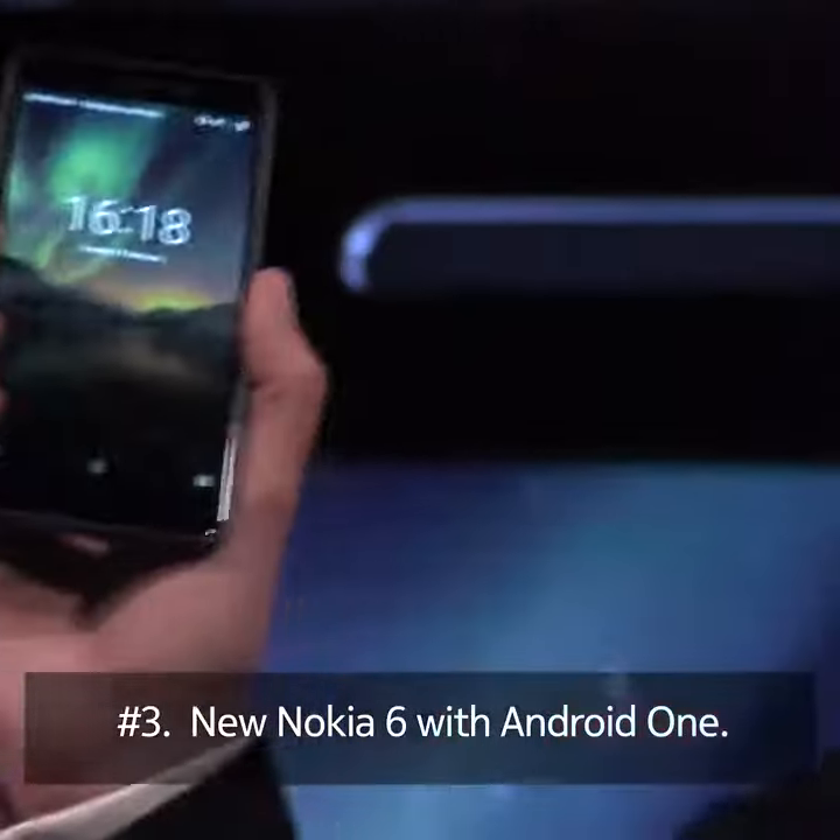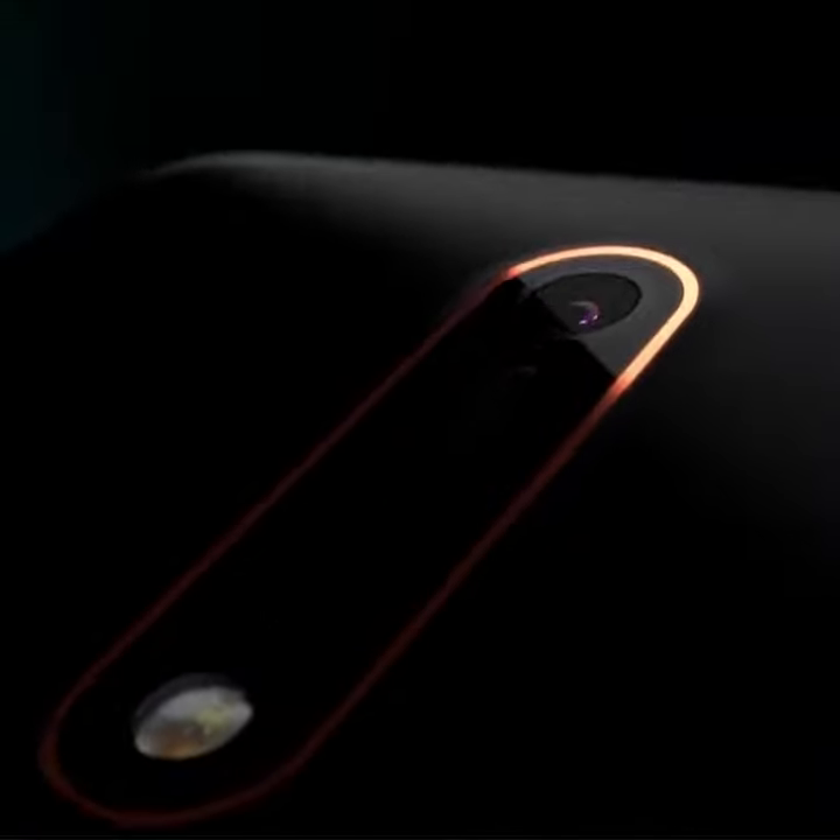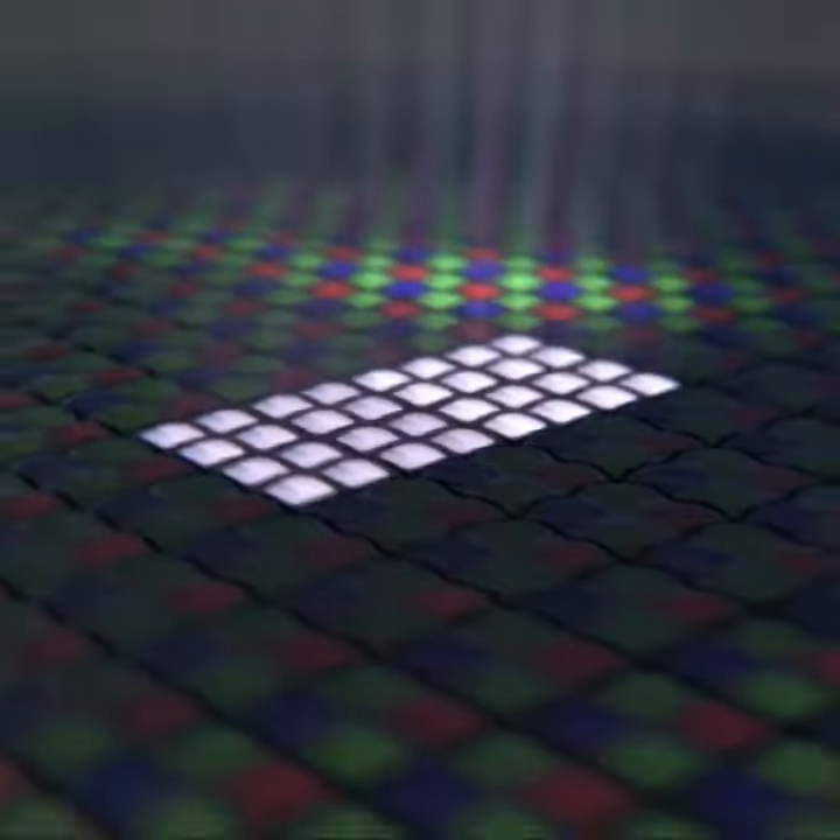The all-new Nokia 6 now features Zeiss Optics for an enhanced imaging experience. Your Nokia Android smartphone will now recognize you, allowing you to effortlessly unlock the device by simply looking at it.